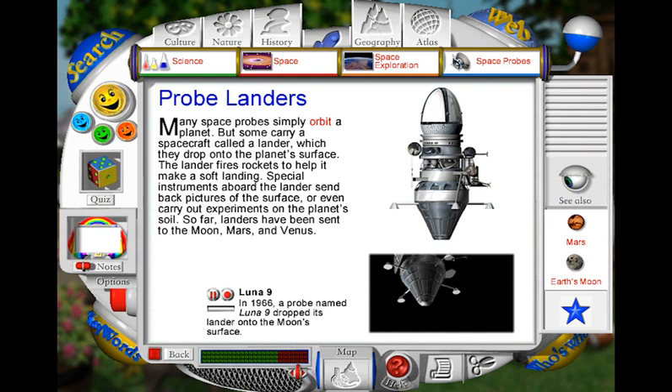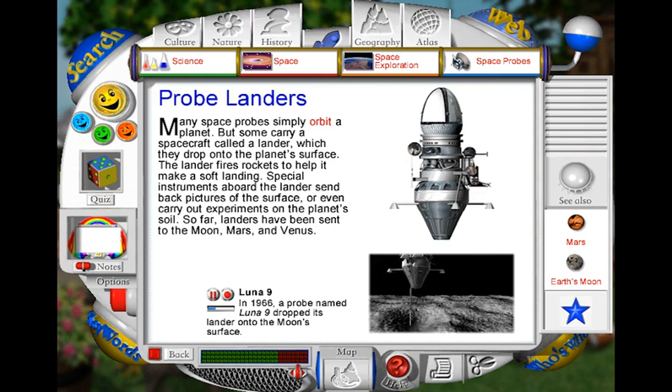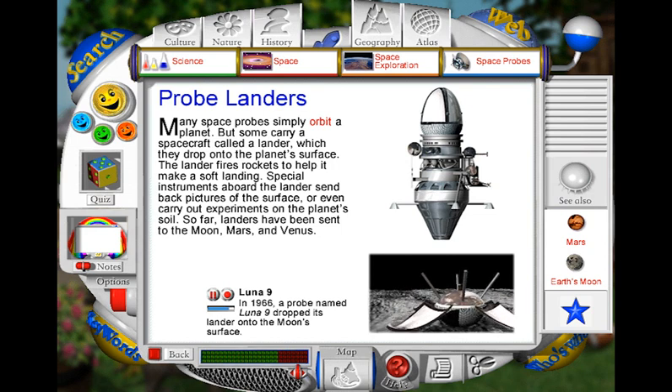As Luna 9 descended towards the surface of the moon, a metal arm came out from the craft. When the arm touched the moon's surface, the egg-shaped lander separated from the main body of the probe. The lander was specially designed so that it would come to rest the right way up. Next, its outer panels began to unfold. These panels kept the lander steady while the antennae emerged and a television camera appeared. The lander then transmitted the first television pictures of the moon back to Earth.